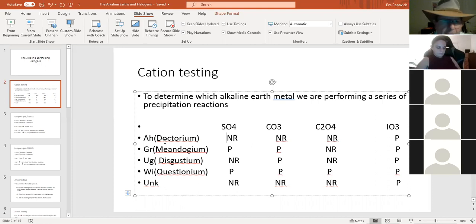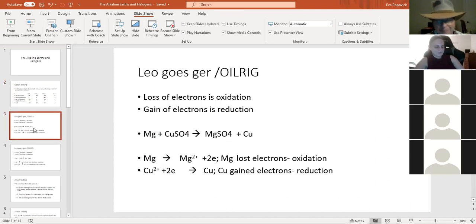Are we all pretty solid on the precipitation reactions? Now, in order for me to explain single replacement or single displacement reactions — which is how we're going to identify the anion of our unknown — I have to talk about oxidation-reduction reactions.